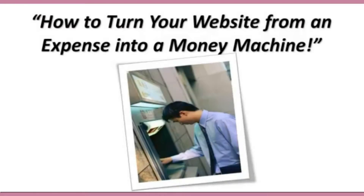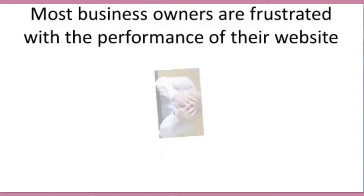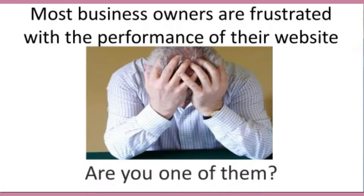...from an expense into a money machine. Most business owners are frustrated with the performance of their website. It just sits there doing nothing, not bringing in any customers. It's an expense, and it's not bringing in any type of revenue. Are you one of these business owners?